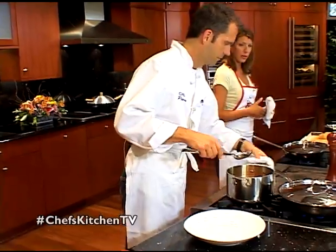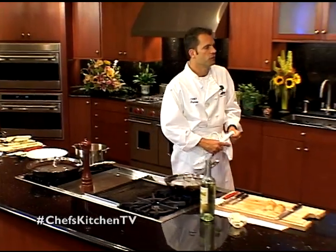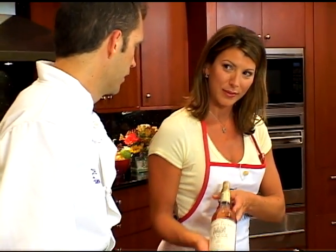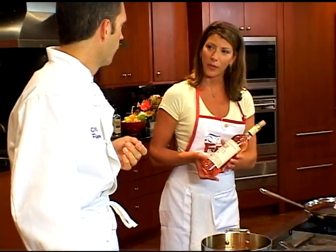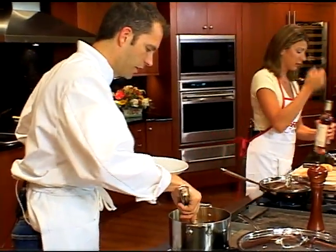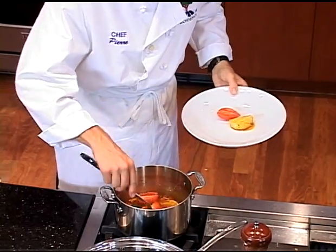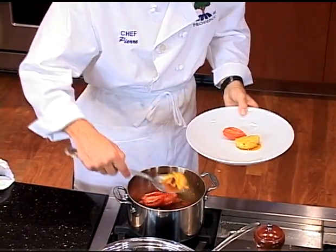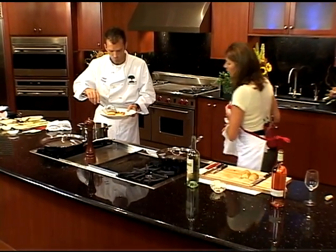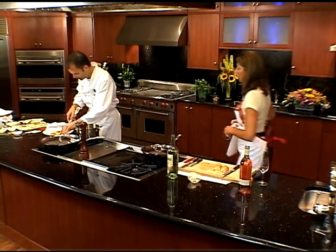Do we have some wine with this? Yeah, we have a nice Bandol rosé, which we feature at the restaurant. It's a wonderful Bandol — very dry. Perfect with this fish, and it's extraordinary. The tomato paste and the saffron gives the stew that nice orangey glow.